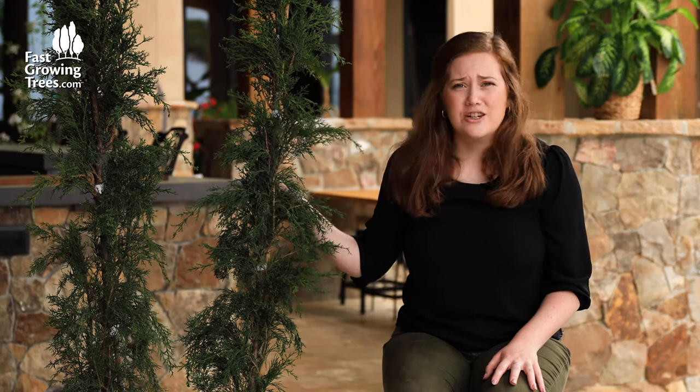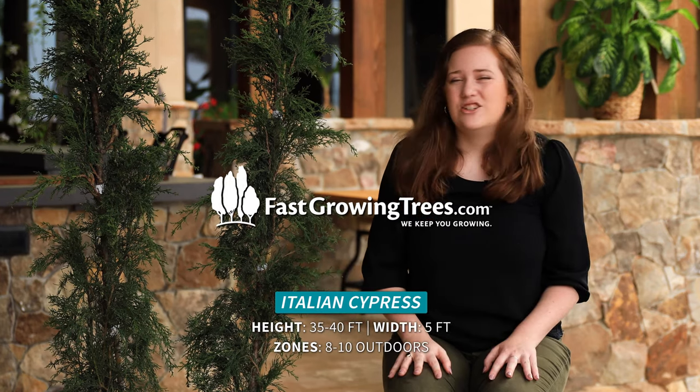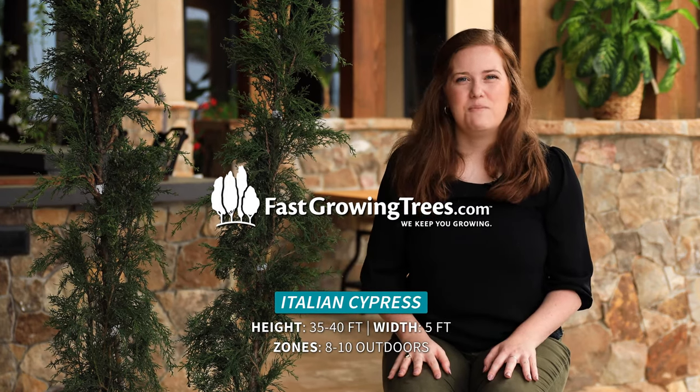So all around a great tree. It's evergreen. It's going to look like this year round, and just a great addition to your yard if you're looking to make an impact.